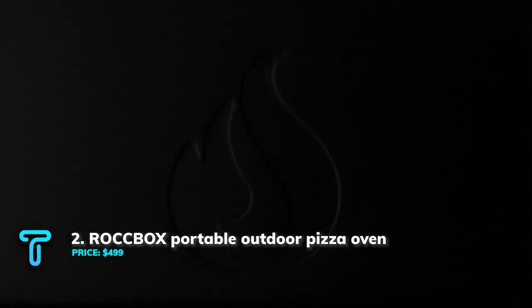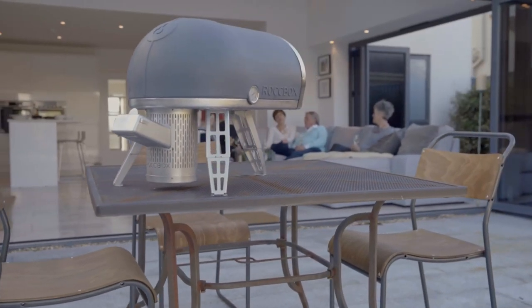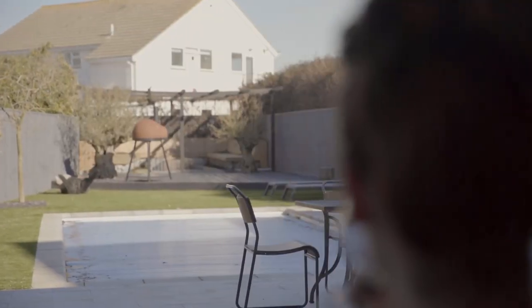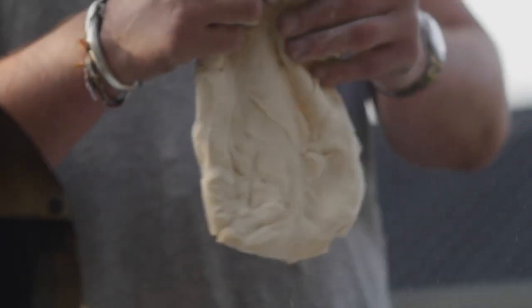Rock Box Portable Outdoor Pizza Oven. In the United States alone, over 350 slices of pizza are eaten every second. To enjoy those delicious slices better, you will be needing the Rock Box Portable Outdoor Pizza Oven.